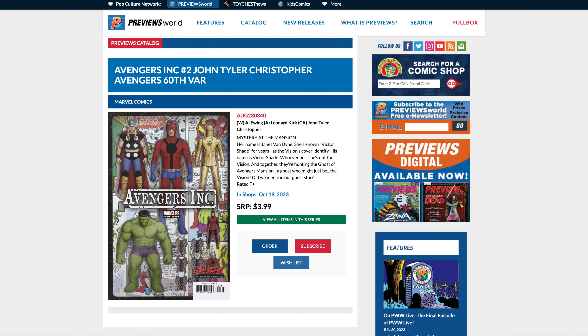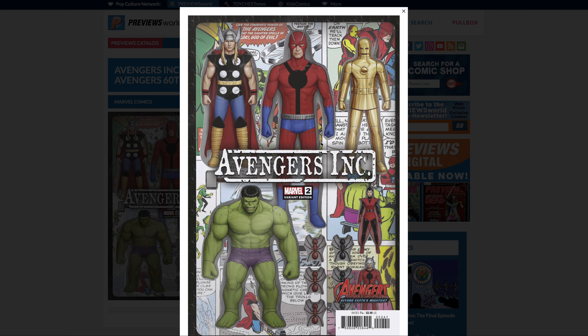First up we have a few cover buys, starting with number 10: Avengers Inc #2, the John Tyler Christopher variant. He's showing a lot of really awesome older styles of these comic book characters — Thor, Ant-Man, Iron Man, Wasp, and the Hulk. I know everybody's disappointed with how Hulk has been in the MCU, so here's a nice look at what he should look like.